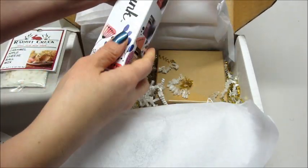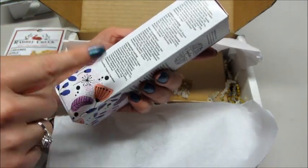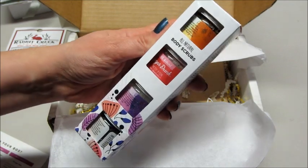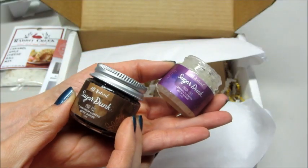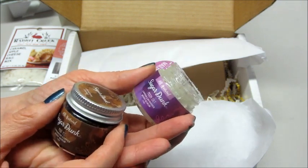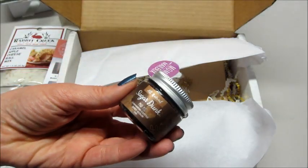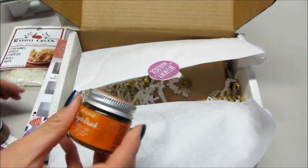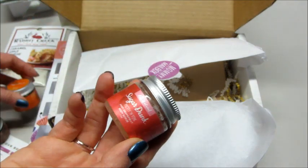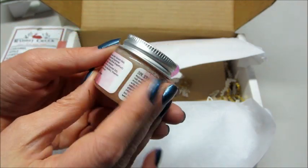We also have Sugar Dunk all-natural body scrubs. There is an orange vanilla, a lemon lavender, a mint grapefruit, and a cinnamon coffee. They come in different packaging and are all natural. One says 'Moon Salt Lavender Body Scrub,' another says 'Mud Pie,' which is the cinnamon coffee, and then there's 'Morning Glory' orange vanilla body scrub. These are all one ounce each. Also 'Pretty and Pink' mint grapefruit body scrub — all natural. These will make a really cute gift!